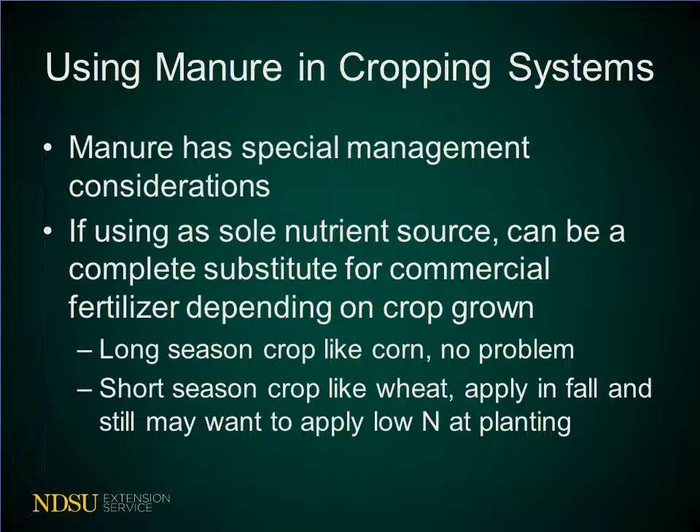Manure does have special management considerations. If you're using it as a sole nutrient source, it can be a complete substitute for commercial fertilizer; however, that depends on the crop grown. Research at the Carrington Research Center agrees with national research that if you're applying manure on a long season crop such as corn, you can substitute it completely without concerns. However, for a short season crop like wheat with a high early season nitrogen demand, you would want to apply manure in the fall, and if you want similar yields to a commercial nitrogen source, you may want to apply a low rate of N at planting — maybe 20 to 30 pounds per acre — just to give it a boost before the manure nitrogen is mineralized.